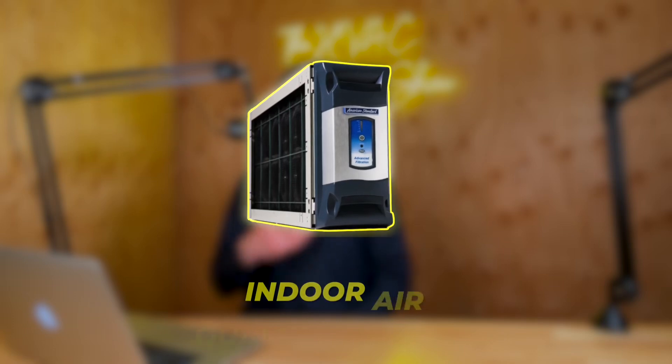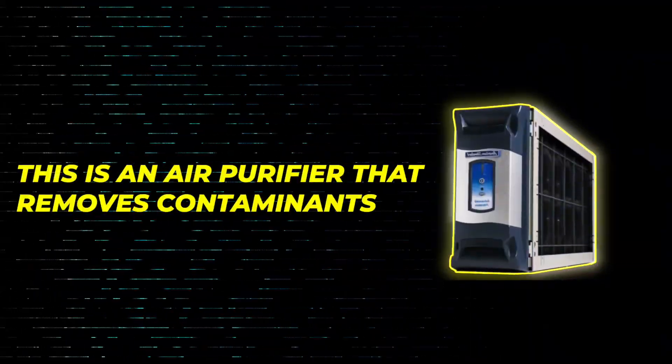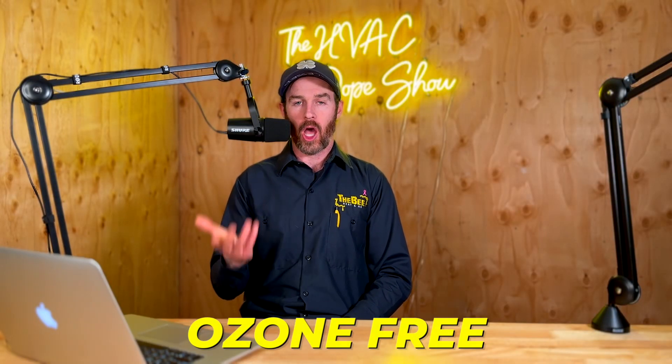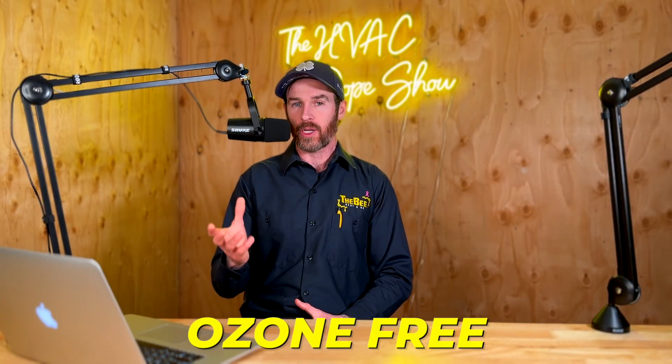In this video, we're going to be talking about the Trane Clean Effects. If you're not familiar with this product, the Trane Clean Effects is an indoor air quality product. This is an air purifier that removes contaminants and it's advertised as ozone free. If you're not familiar with ozone or ozone-free products or what the difference is, we'll talk about that in this video.